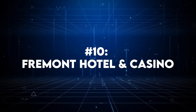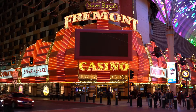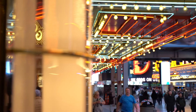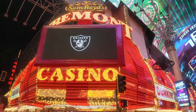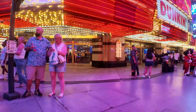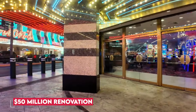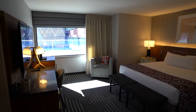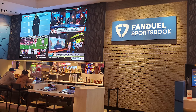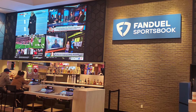First on the list at number 10 is the Fremont Hotel and Casino. The Fremont Hotel and Casino in downtown Las Vegas offers a blend of classic charm and modern amenities, making it a popular choice for the budget conscious. Located right on Fremont Street, the hotel places you at the heart of the vibrant Fremont Street experience, with easy access to a number of attractions, live music and the famous Viva Vision light show. The recent $50 million renovation has significantly improved the property, with modernized rooms and an expanded casino floor. The addition of the FanDuel Sportsbook is another major highlight, offering a state-of-the-art sports betting experience with a large video wall.